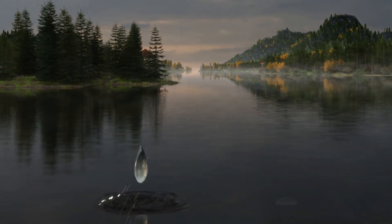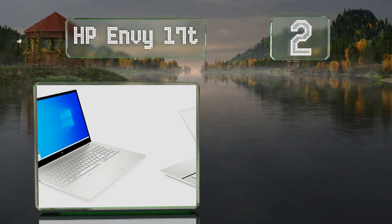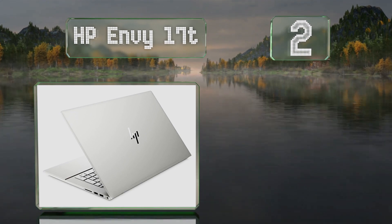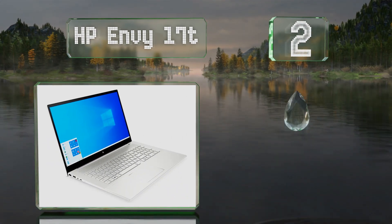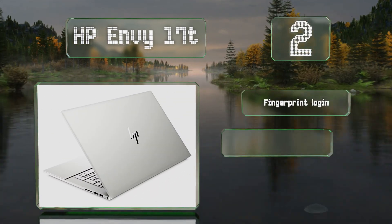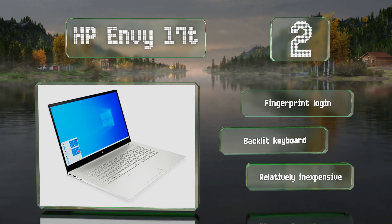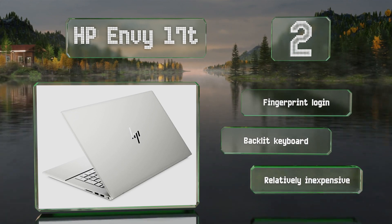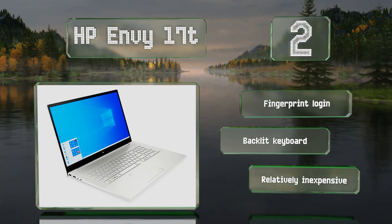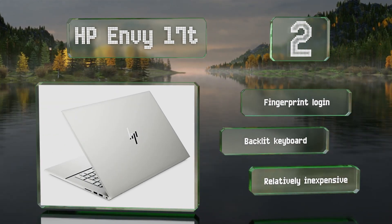At number two, the aftermarket upgraded HP Envy 17t features a large screen and expanded storage, making it ideal for both productivity and entertainment. Inside, an NVIDIA GeForce MX 450 chipset and 11th generation Core i7 CPU make it suitable for light gaming. It offers fingerprint login and a backlit keyboard, and is relatively inexpensive.